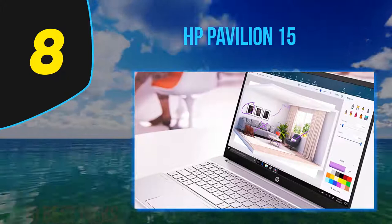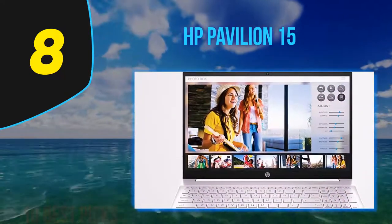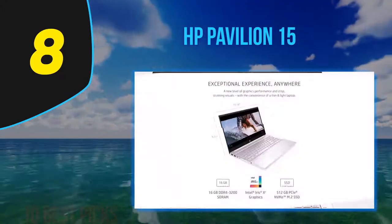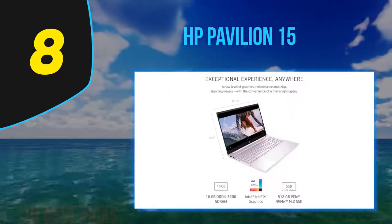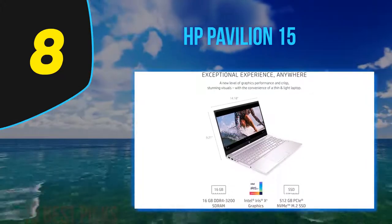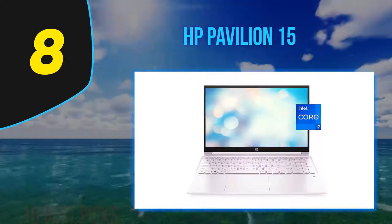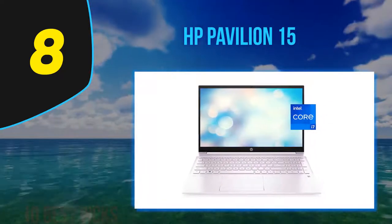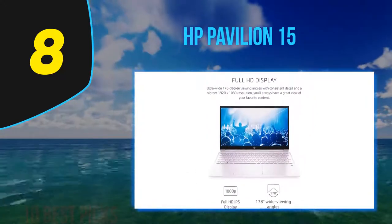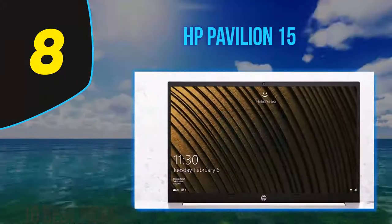The USB ports are all USB 3.1 Gen 1, supporting a maximum of 5 Gbps — not the 10 Gbps of the more recent Gen 2, but still plenty quick enough for most accessories. The SD card slot is useful but limited to slow USB 2.0 speeds, as seems to unfortunately be the norm. Opening the lid reveals a chiclet-style keyboard with a number pad, though the keyboard isn't backlit like on some models in the range.